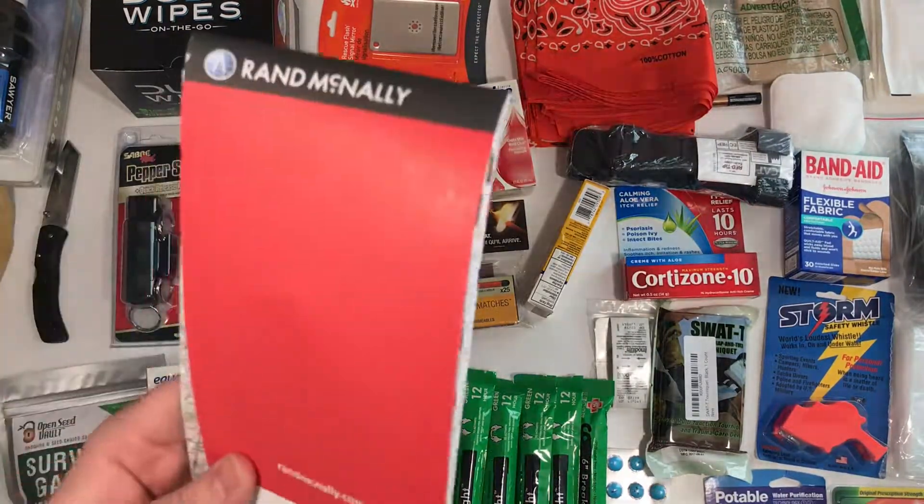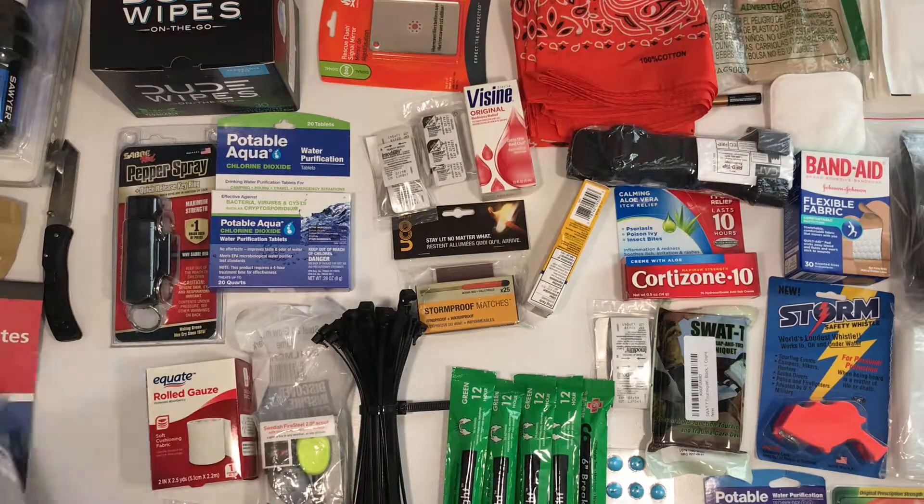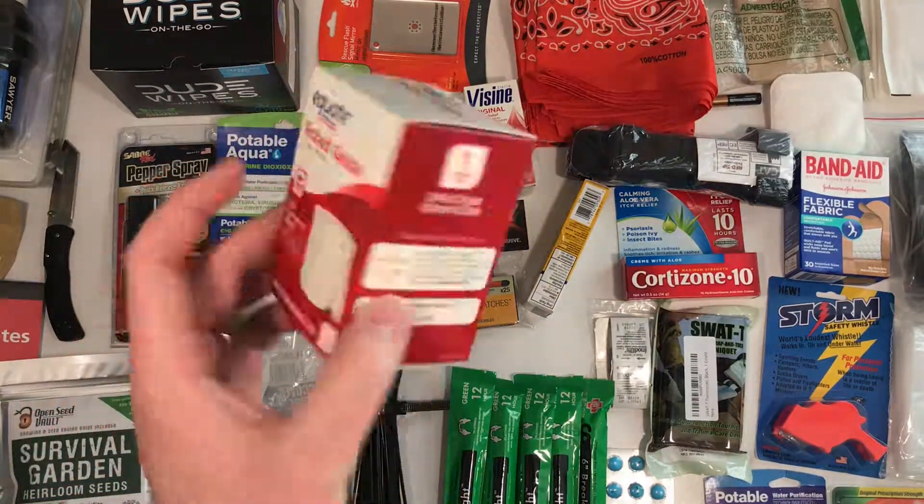Pepper spray, map, some seeds, rolled gauze.